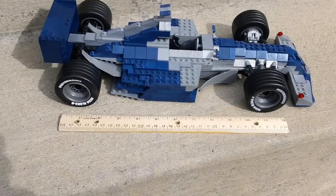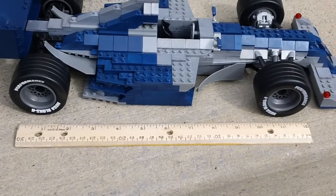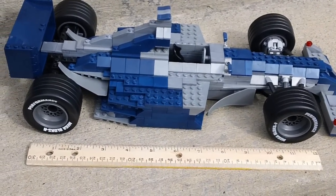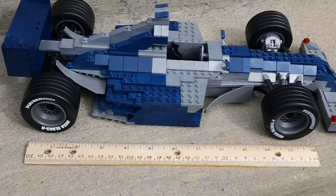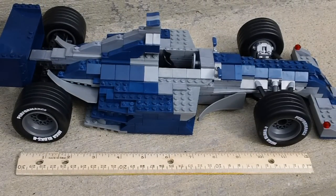So what I've got here is a really large model, and I actually laid a ruler out there to kind of show you the size of this thing. This is a 12 inch or 30 millimeter ruler, just to kind of give you an idea of the size.